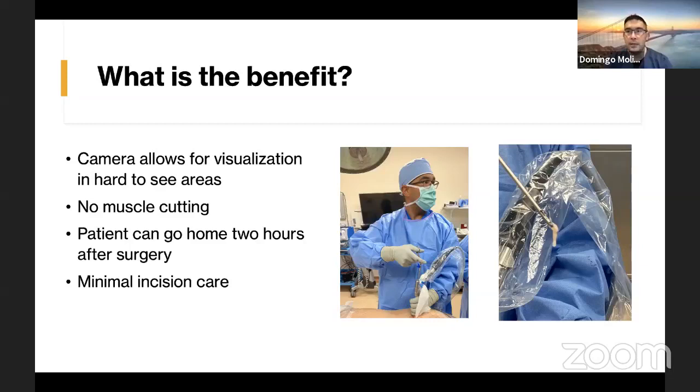There's no muscle cutting. A series of dilators is used. In an open procedure, you sometimes have to strip the muscle away from the bone, and this is where a lot of people get their pain from. With endoscopic surgery, patients go home two hours after surgery. Most patients previously stayed the night for open microdiscectomy.